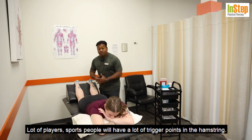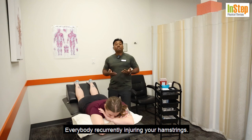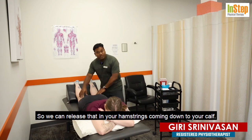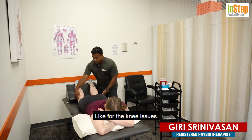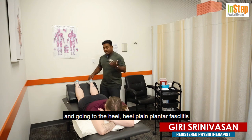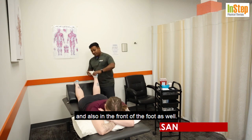Coming down to the hamstrings — a lot of athletes and sports people develop trigger points there from recurrent injuries. When an injury heals, you can develop fibrous tissue that converts into a trigger point, which we can release in the hamstrings. Coming down to the calf — and don't forget the knee in between — we can do IMS around the knee as well. Moving down to the calf muscles and heel: heel pain, plantar fasciitis, and a lot of foot issues can also be treated, including the front of the foot.